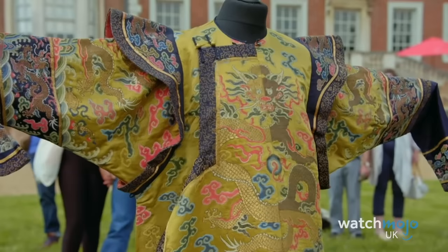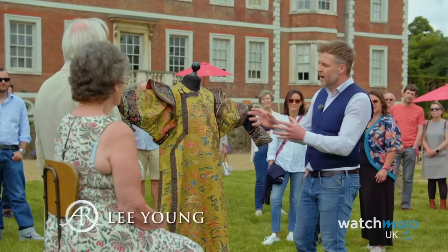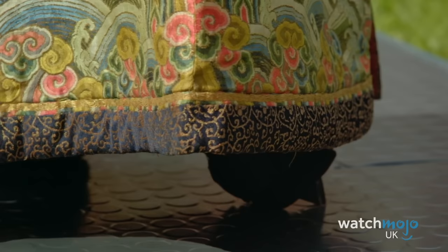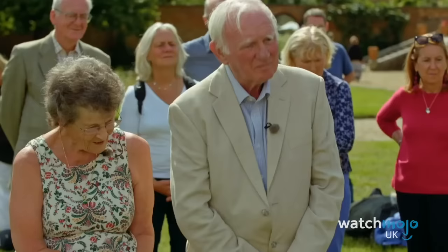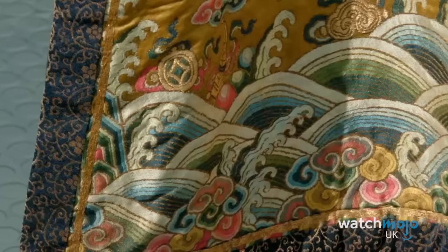Number 18: The Imperial Chinese Robe. It takes a great deal to shock Antiques Roadshow appraiser Lee Young. He grew up in the antiques business and has over 35 years of experience. In Series 44, one guest left Young in shock — an elderly couple brought in a robe dating back to 1750s-era Imperial China.